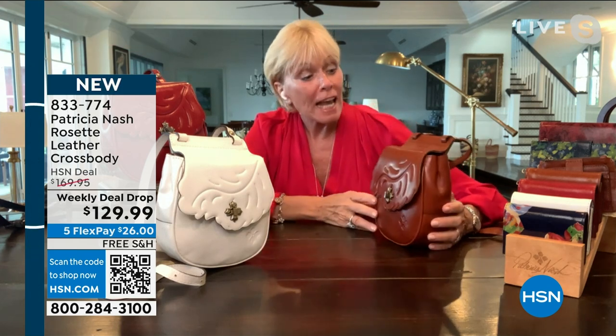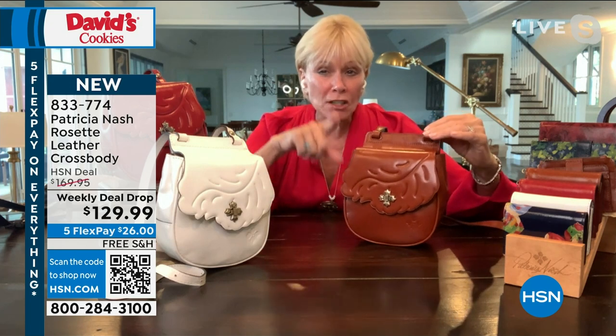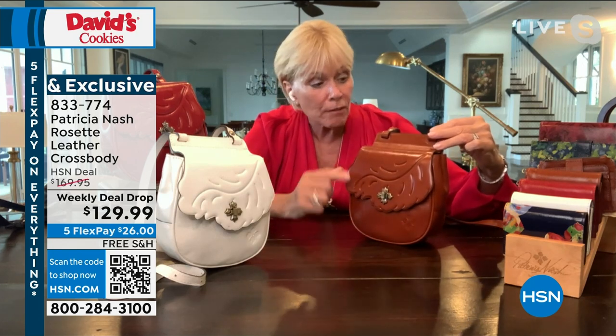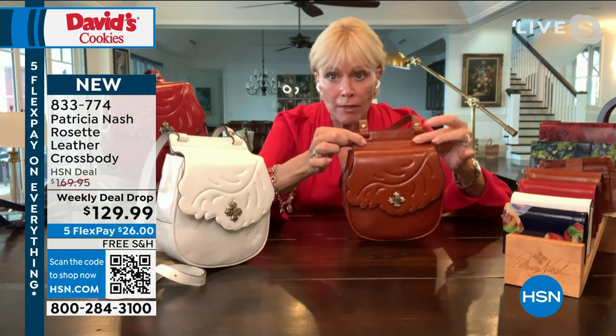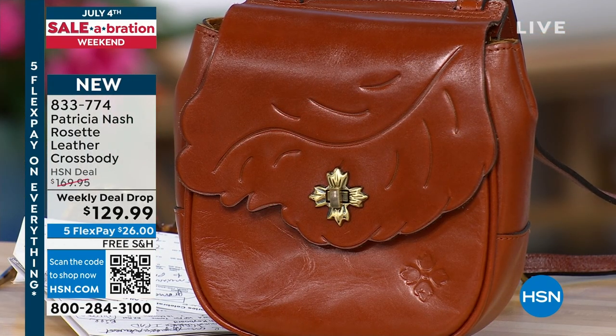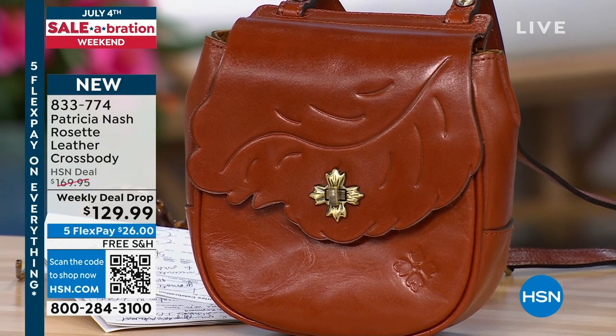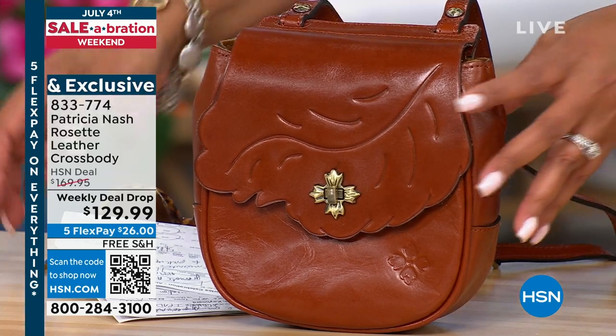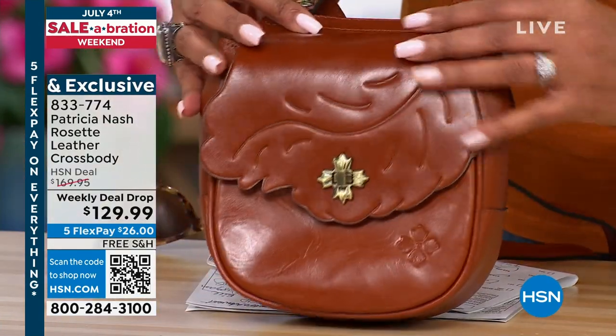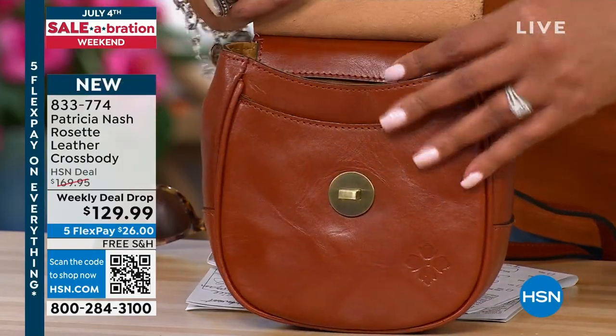This is a great bag — an exclusive new bag to HSN, so nobody else is going to have this beauty. You're going to learn a lot about this bag, because it's not just like every other crossbody. Besides having a cute cutout leaf flap with some tooling, look at how it is shaped — there is a panel across the top, and the straps are sewn through it, allowing the bag to go flat against your body. It's a bag that really fits you, whether you're 28 or 88.